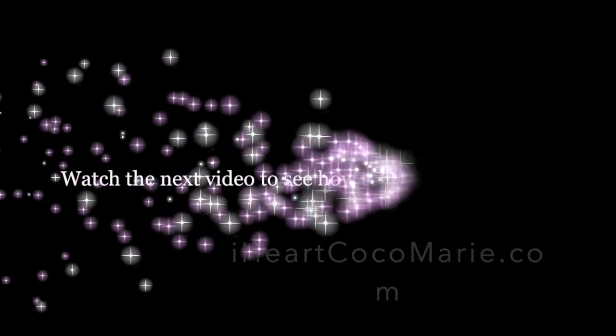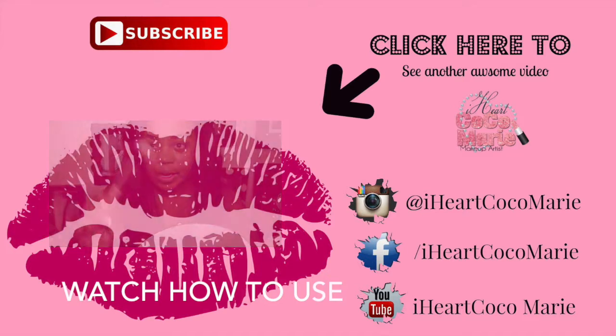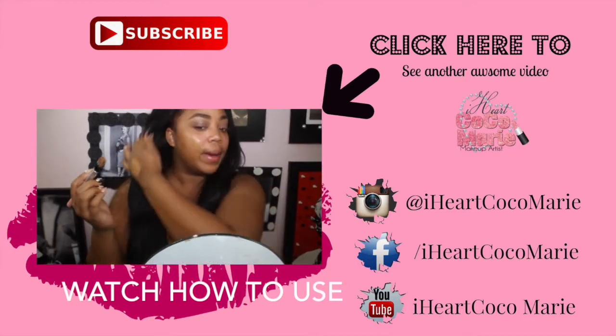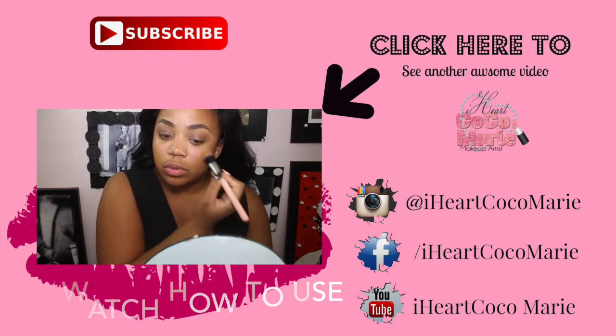I love you guys, thanks for watching, subscribe. This brush comes in the beauty basket kit to start beating your face, so I gotta paint mine on with this brush. I like this brush because it's nice and natural.